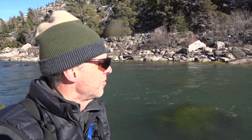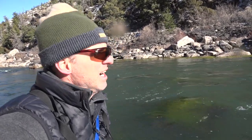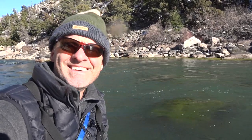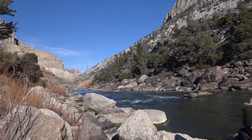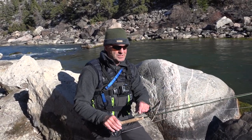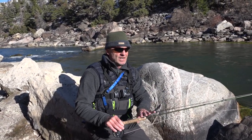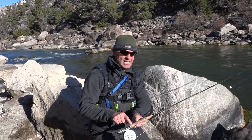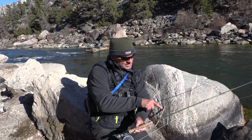Nice! That was exciting! What a fight that thing put up! A big old brown out of this roiling little river right here! Awesome! That was really exciting! This is the setup I used to catch that nice brown — I have an indicator, a couple weights, below that I have a reddish black stone fly, and here I have a little lightning bug. It hit the stone fly.